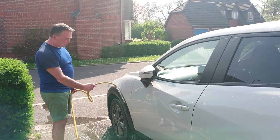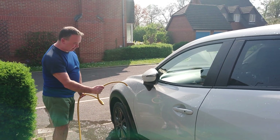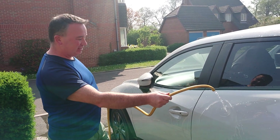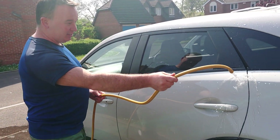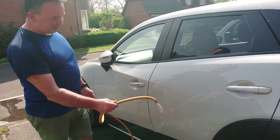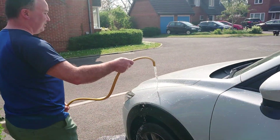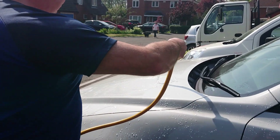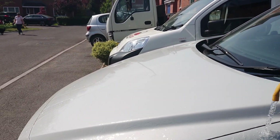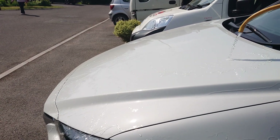I've touched the plastic as well as all the metal on this one. The water's just running off the paintwork still, and it's touch-dry already.